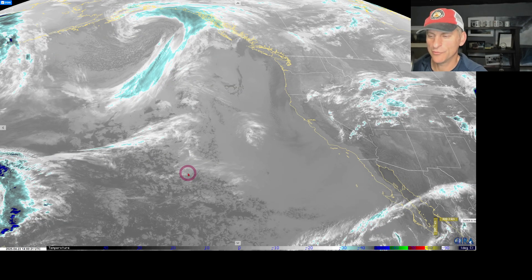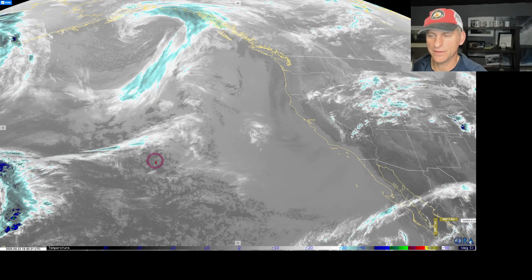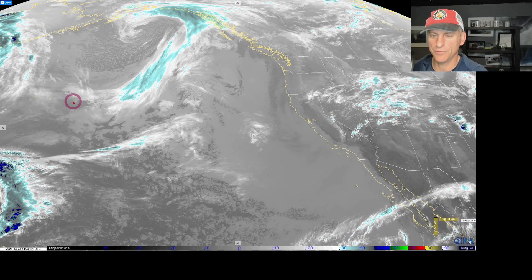Hey everybody, Michael Snyder, California Weather Watch. Today is April 23rd and right now we are looking at the infrared satellite imagery. Got California to the right of the screen here, but pay attention to what's going on across the Gulf of Alaska because this is our next weather maker.